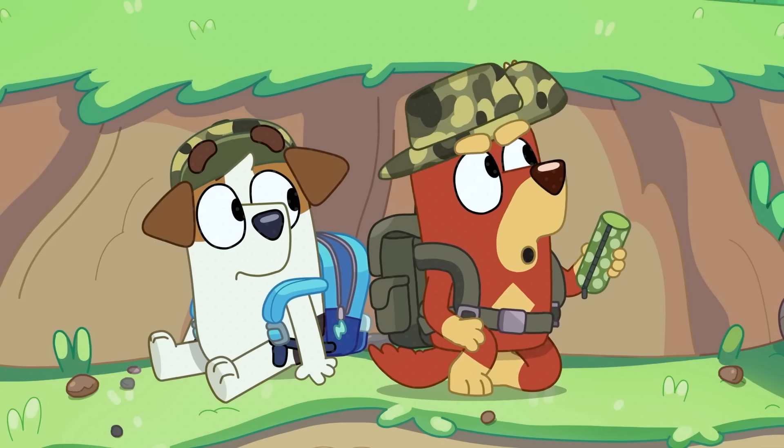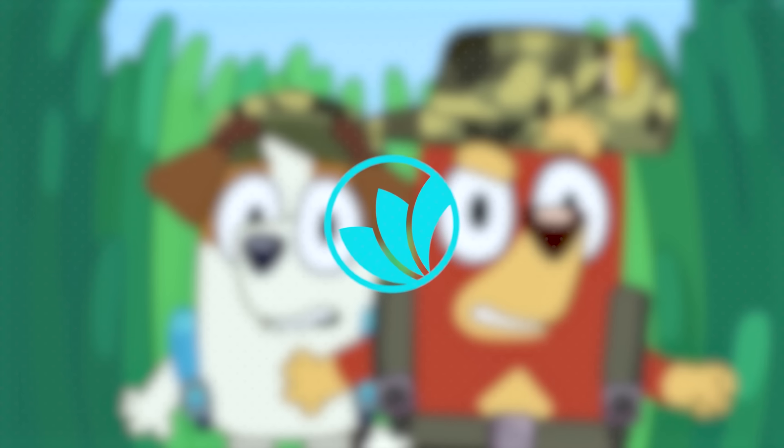Want to know all 19 hidden secrets in Bluey? Then let's dive in, because Cinewave is just getting started!